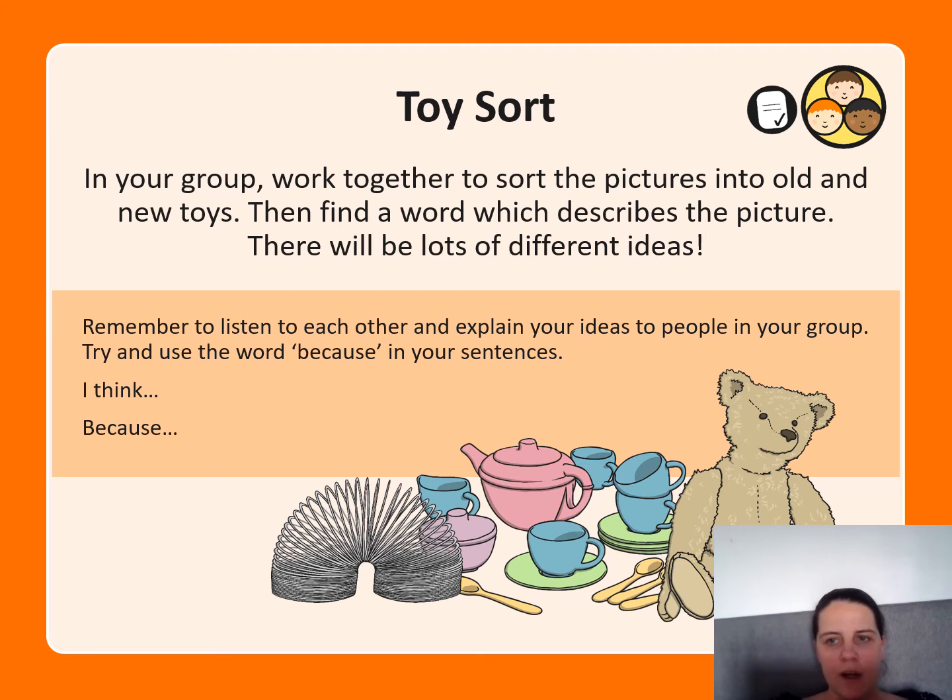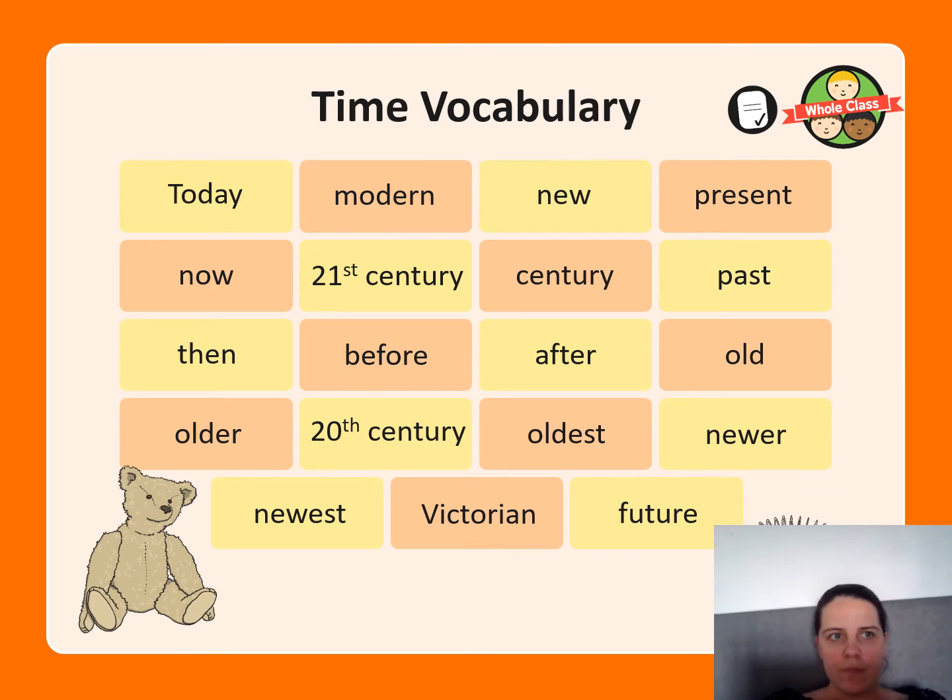Use the sentence structure: 'I think... and because...' Here is a vocabulary map you might want to use. It has different words: time, today, modern, new, present, now, 21st century, past, then, before, after, old, older, oldest, newer, newest, Victorian, and future.